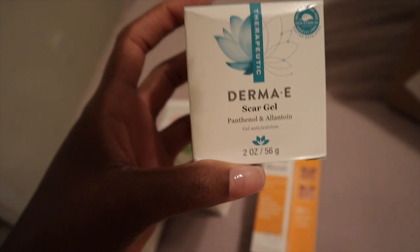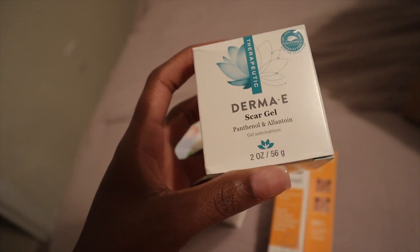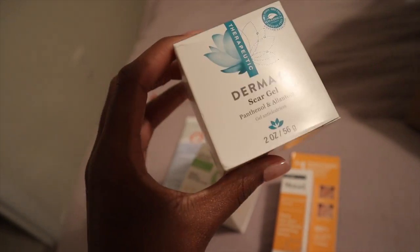I want to start working on those scars, particularly the one still on my leg from my fall in Bali — that has got to go. I also purchased a new facial scrub from Dermalogica because I wanted to try that brand, but it hasn't come in yet since I ordered it directly from the company. If you guys want to see an updated skincare routine video, just leave that in the comments and I'll be happy to film that.